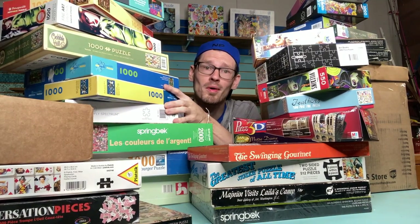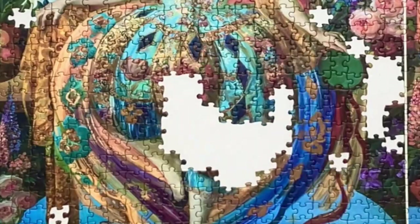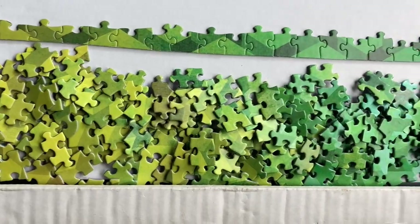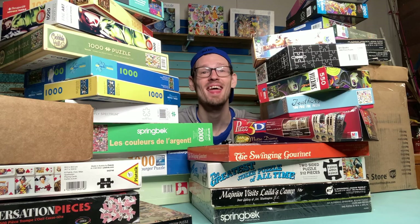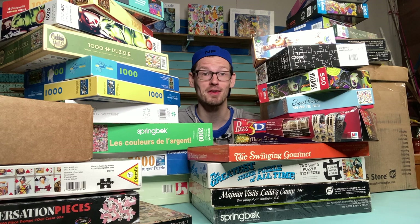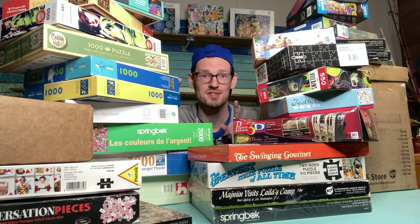Y'all, I think I might have a problem. Hey, I'm Dan, and this is Puzzlephile. What you're looking at right here is my to-do stack — these are all the puzzles I'm really excited to get to and haven't yet. These stacks have gotten a little out of control lately, so I'm instituting a new rule.